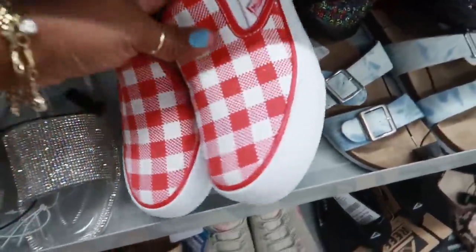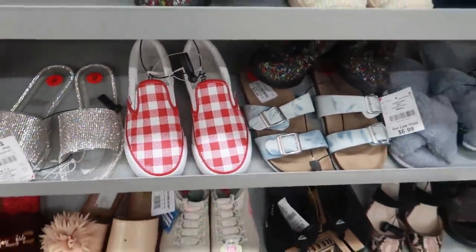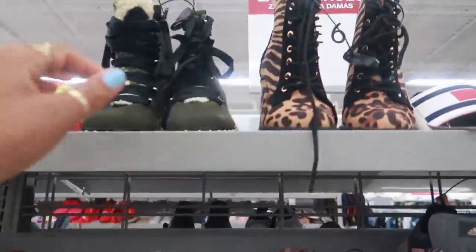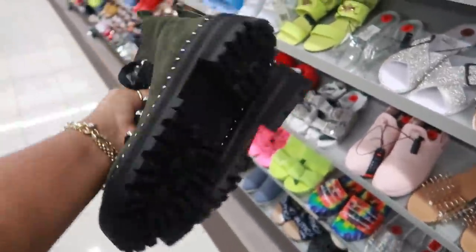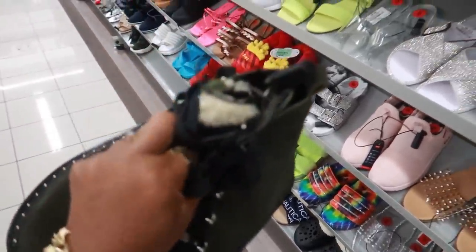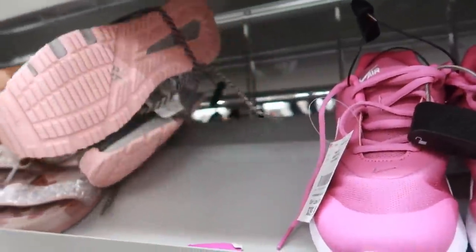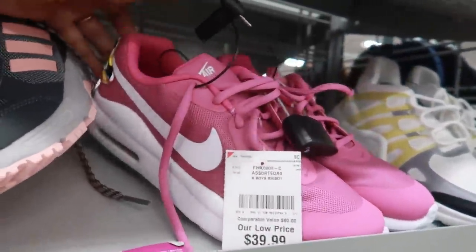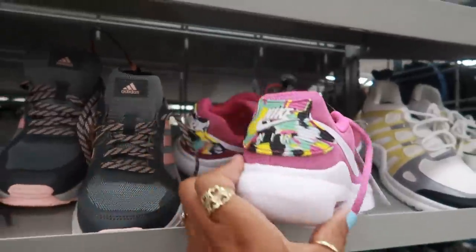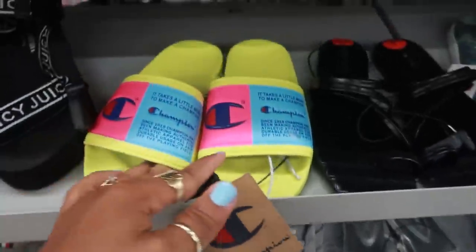Oh, I thought these were Vans but they're Mud — these are cute too, $15. $39 for these. If these were my daughter's size I would get these for her. You've got some Adidas right here. Not sure where the price tag on those are. Some Nikes for $40 — the back of them looks like that. $19.99 for those. $22 for these Champions.